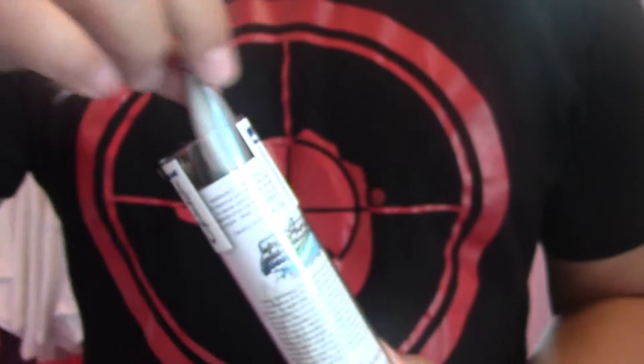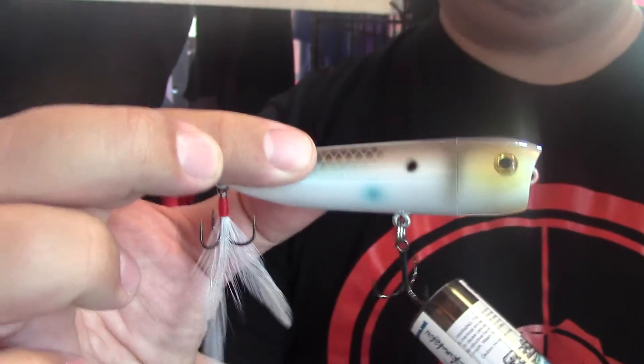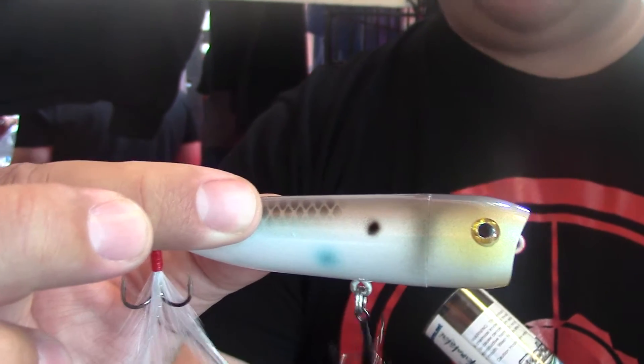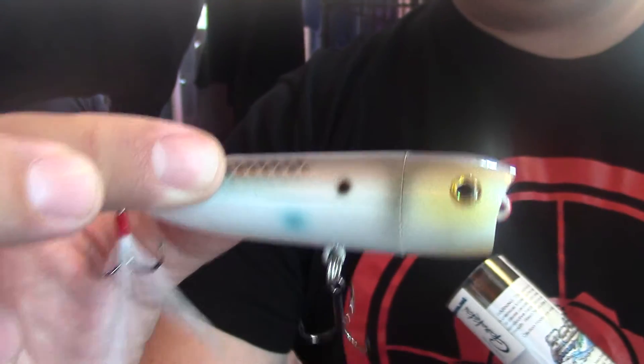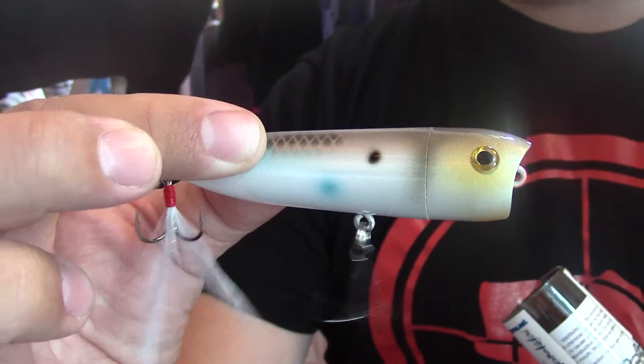And this is also dressed, it has a rear dress hook and it has the same sound chamber in it too. Now you've got a popper that makes a lot of sound, it makes a lot of wake, and then when you're dead sticking that bait on a windy day it just really sounds great. So that's what separates us from the rest.